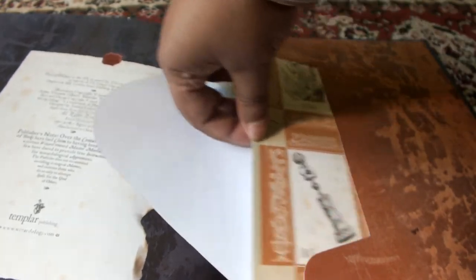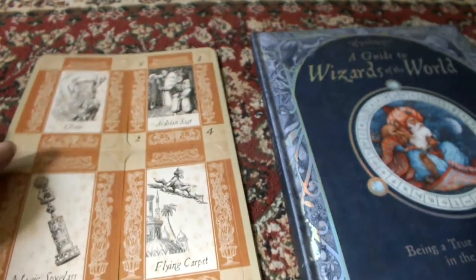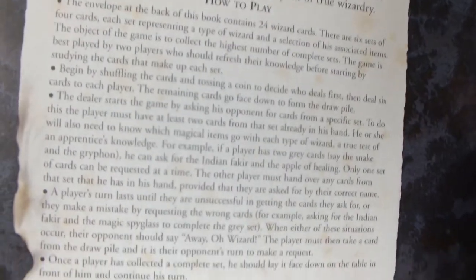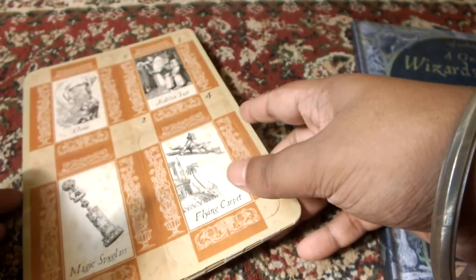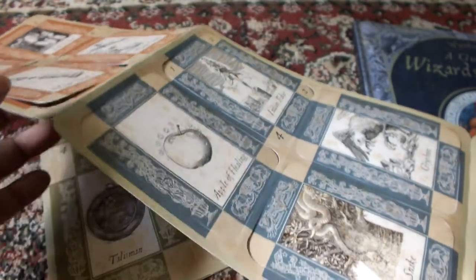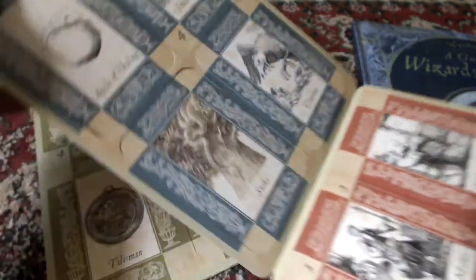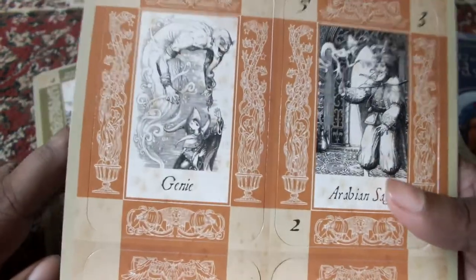I picked this book at a second-hand store like most of my other books, but I was very lucky to find it in fully intact condition. So you can see — this is basically a card game called Way of the Wizard, a card game for the Earnest Apprentice. There's a section on how to play. The whole point is to collect all cards of a series — there are 24 cards here, and the illustrations are from the book.